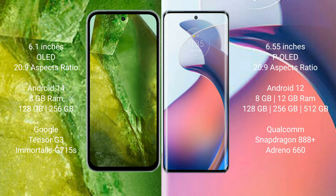Google Pixel 8a comes with 8GB RAM and 128GB to 256GB internal storage, with the Google Tensor G3 processor and GPU Immortalis G715S. Motorola Moto S30 Pro comes with 8GB RAM and 128GB to 256GB internal storage, with the Snapdragon 888 Plus processor and Adreno 660 GPU.